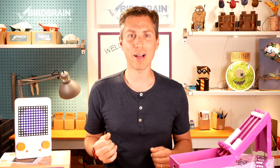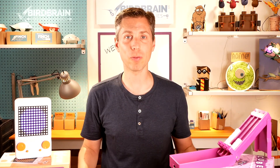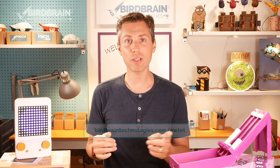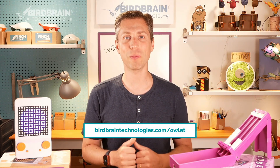We are thrilled to share Owlet with the world at long last. Both Glow and Cube are available for pre-order now and will be shipping in early September. You can also request a free 60-day demo of both manipulatives. Visit birdbraintechnologies.com to learn more, request a demo, or place your pre-order today.